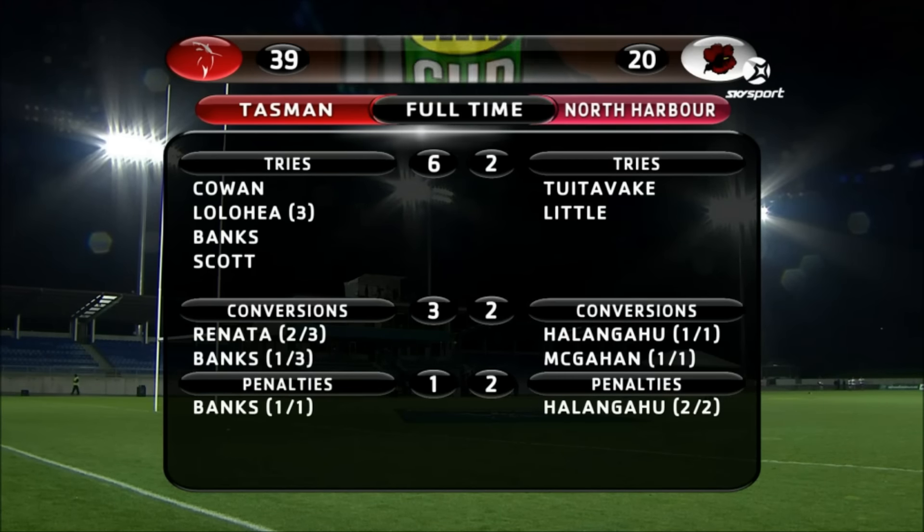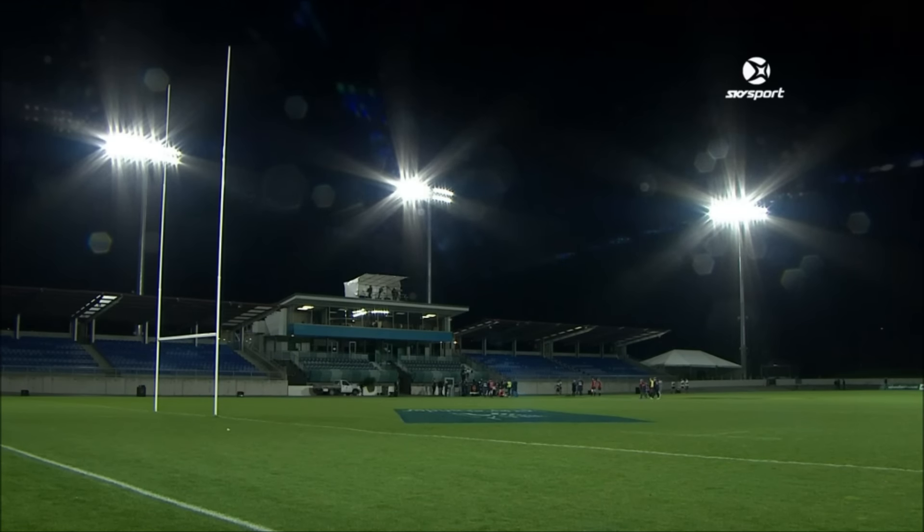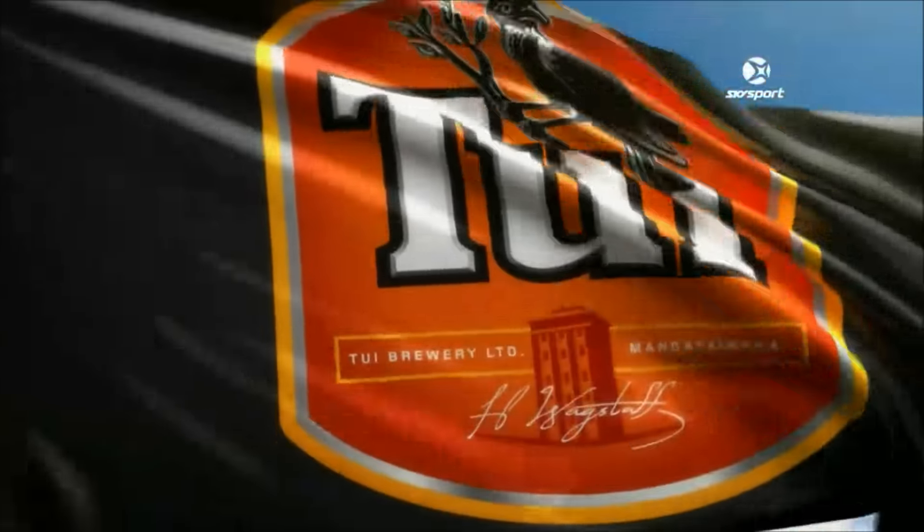Well, there we go — the result: 39-22 Tasman. Cowan and Lola with three tries each, Banks and Scott also scoring. Renata banging over two out of three, Banks banging in a couple of penalties and a goal. And then obviously Harbour — Tua Tevaki and Little, very well taken try by Little. Helen Gahu one from one, McGann one from one. It was really a fantastic game to watch tonight. Hope you really enjoyed it. We'll see you next time.